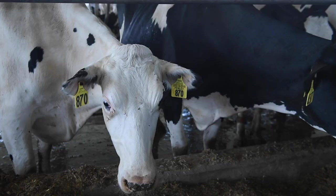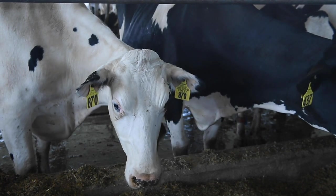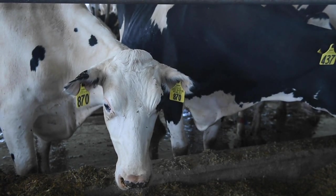Cows with black fur attract heat and sunlight, so they can get overheated. And the same with cows that have lighter fur like white — they can also get sunburn on their skin.